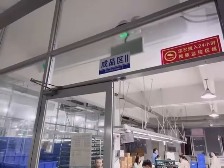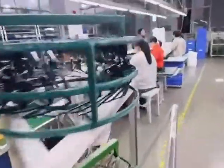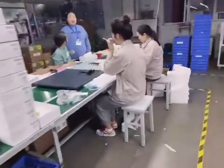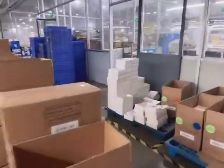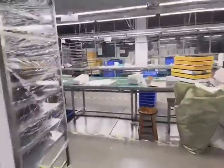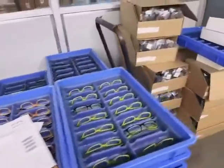These are the two workshops for the finished items, mainly for sunglasses. And here is the second line, mainly for optical frames.